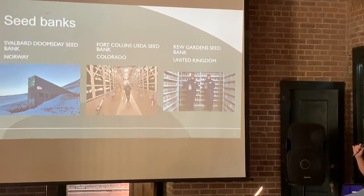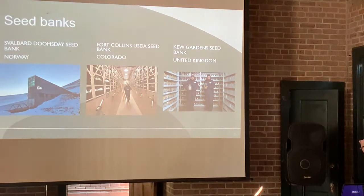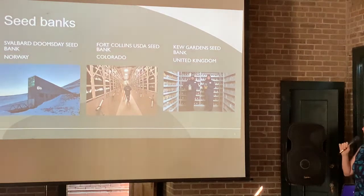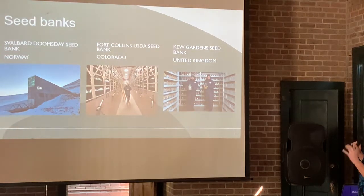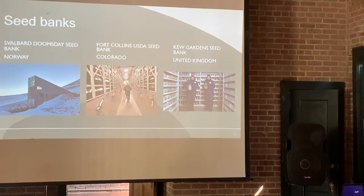Here are some examples of seed banks. Everyone's probably heard about the Svalbard seed bank in Norway. The really large USDA seed bank is located underground in the Fort Collins, Colorado area. Kew Gardens is a very famous seed bank that's been going for centuries. These are in biosecure suits; they're temperature controlled. In the case of the one in Norway, it's there to save everything in case of a nuclear apocalypse. That's not what we're talking about — we're talking about seed libraries.